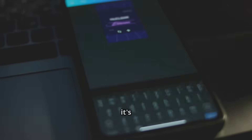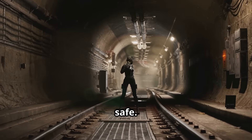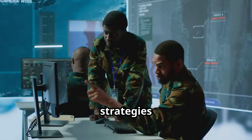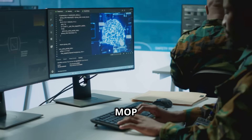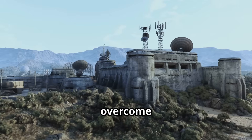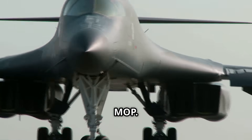The MOP is more than a bomb — it's a strategic deterrent. Its existence means no underground facility is truly safe. Adversaries must rethink their strategies; nowhere is out of reach. In a world of hidden threats, the MOP proves that engineering and AI can overcome even the deepest defenses. No matter how deep you dig, you can't escape the reach of the MOP.